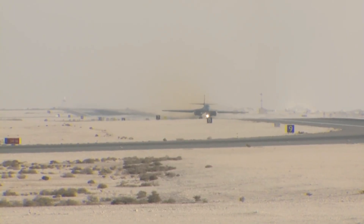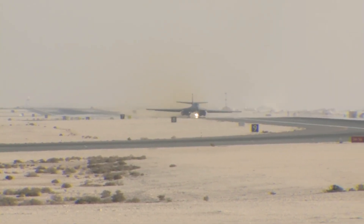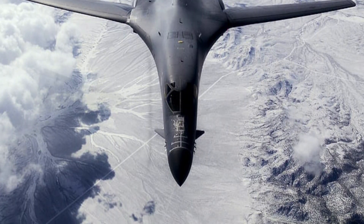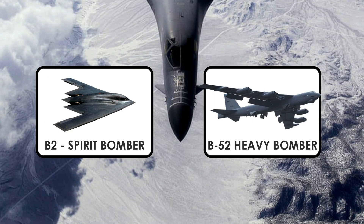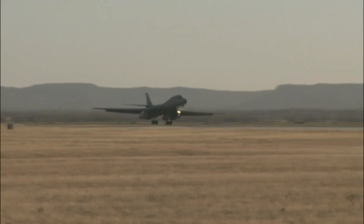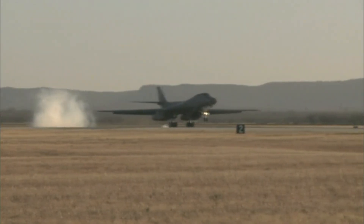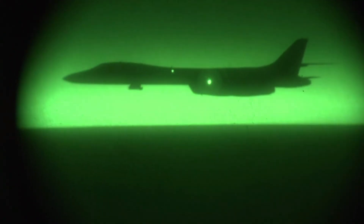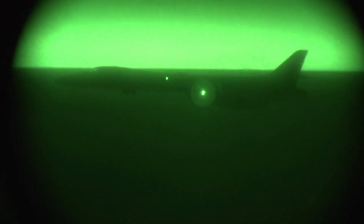It is commonly called the Bone, from B-1. The Lancer is one of three strategic bombers serving in the U.S. Air Force fleet along with the B-2 Spirit and the B-52 Stratofortress. Carrying the largest conventional payload of both guided and unguided weapons in the Air Force inventory, the multi-mission B-1 is the backbone of America's long-range bomber force.